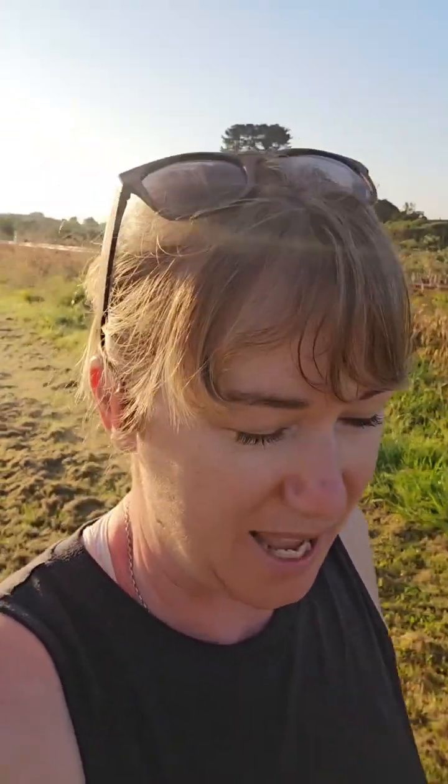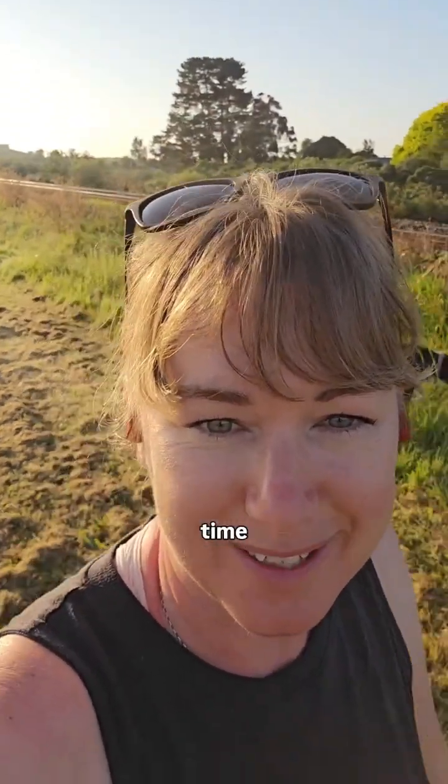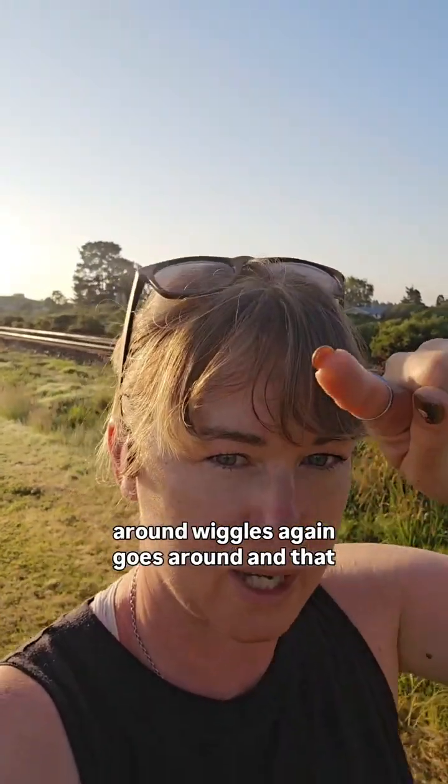It's called the waggle dance. The lovely bee that's flown out to find the food comes back and does an amazing little dance, waggling her little bum the whole entire time. This waggle dance is a figure of eight — she wiggles through the middle, goes around, wiggles again, goes around.